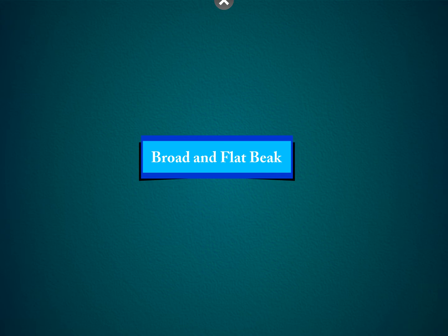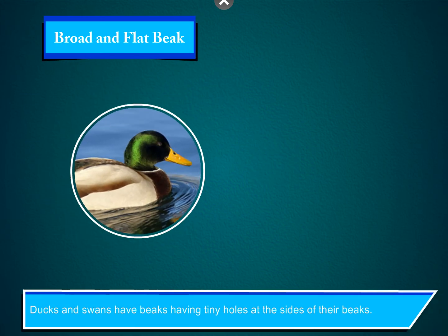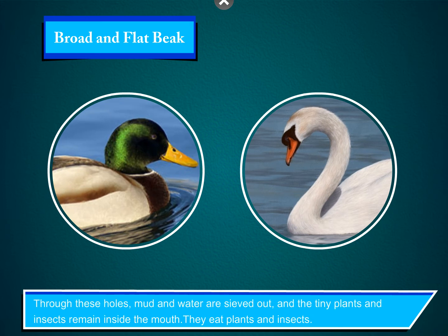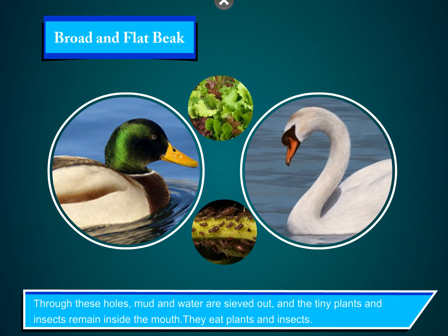Broad and flat beak. Ducks and spoonbills have beaks with tiny holes at the sides of their beaks. Through these holes, mud and water are sieved out, and the tiny plants and insects remain inside the mouth. They eat plants and insects.